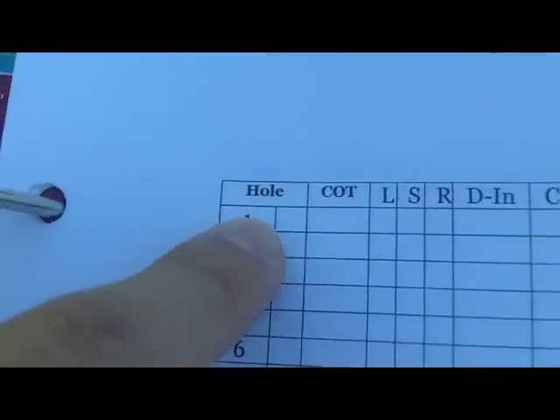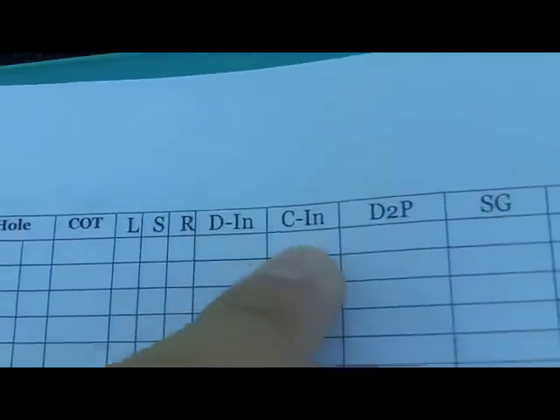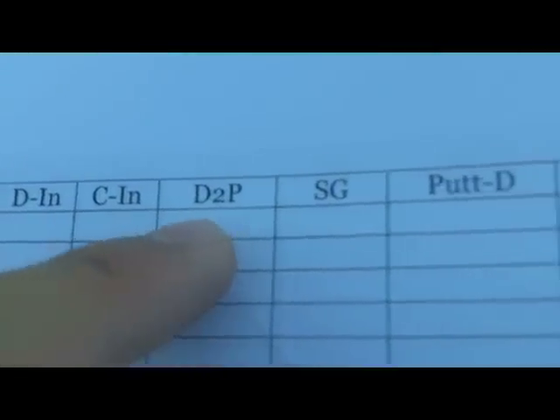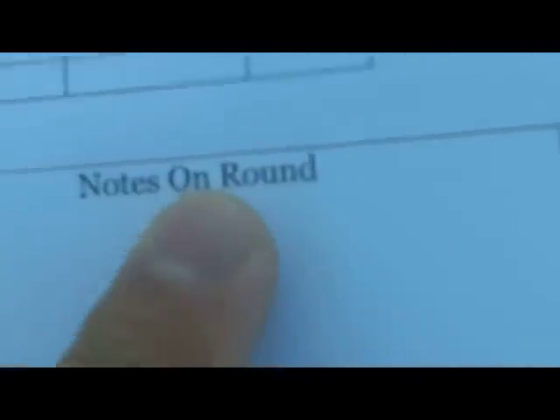For each hole there's a little square where I put the par, the club off the tee, whether I hit left, straight, or right, and the distance. Then club in — did I hit pitching wedge, 8-iron, 7-iron — and distance to the pin after that shot, maybe 40 feet. Then short game, putt distance, and whether I made or missed. Plus course notes on how it was playing — windy, dry, slow — and round notes like if I was hitting heavy or it was a good day overall. Also FIR, GIR, and total putts.